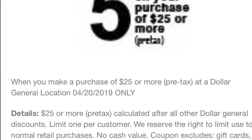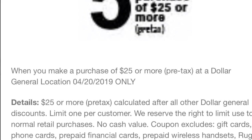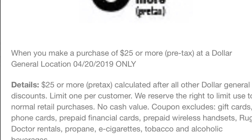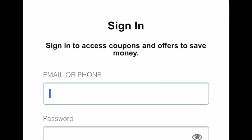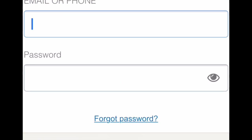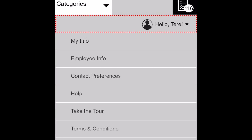Esta información la conseguí de una persona que sigo aquí en YouTube — su nombre es Couponing with Alma, así que si quiere chequear su canal, aunque solamente habla inglés. Lo que usted va a hacer es entrar a su cuenta en un browser de internet en su teléfono, porque parece que en el app de Dollar General no se puede. Después de que entra a su cuenta, va a poner su correo electrónico y su contraseña.